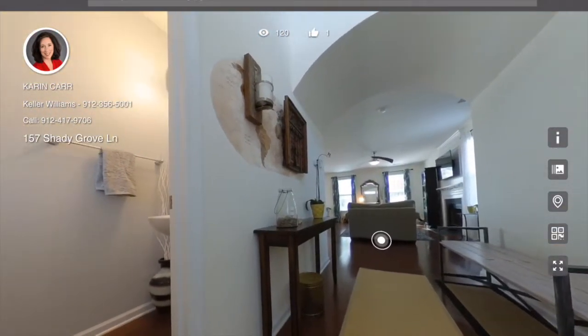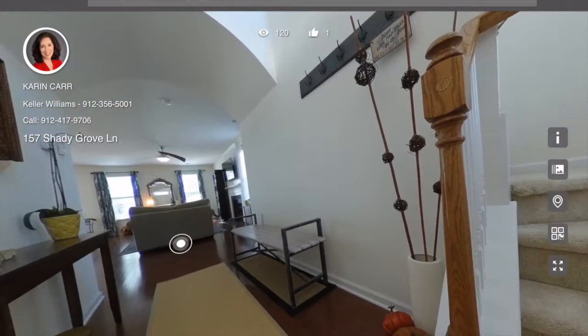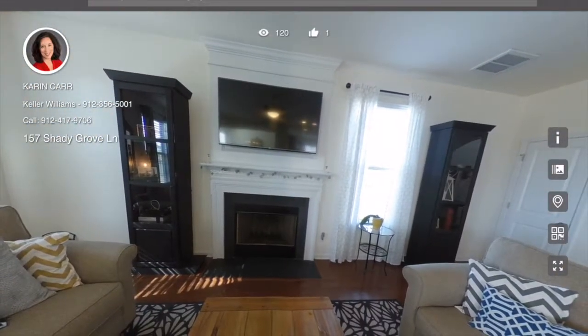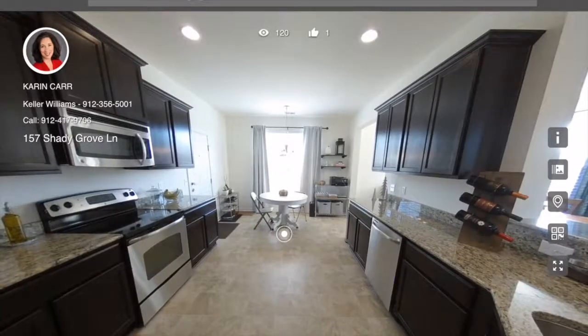As we go in the front door, you can turn to the left and see there's the powder room; you turn to the right and you see the stairs going to the second level. You can spin in a complete circle, you can look up, you can look down.